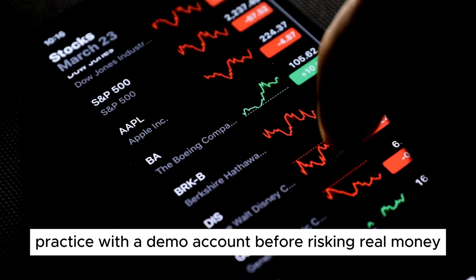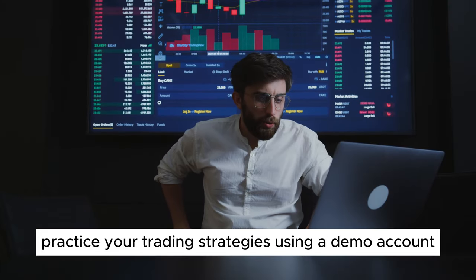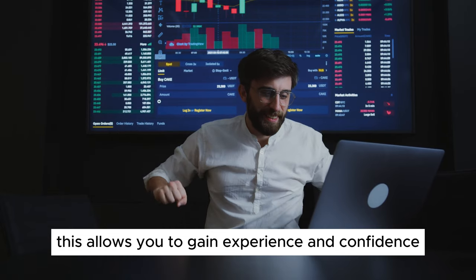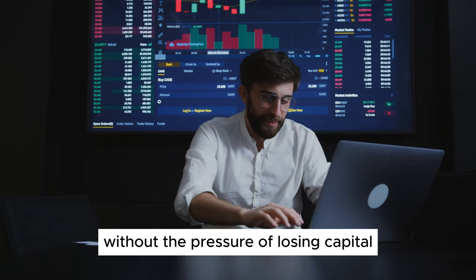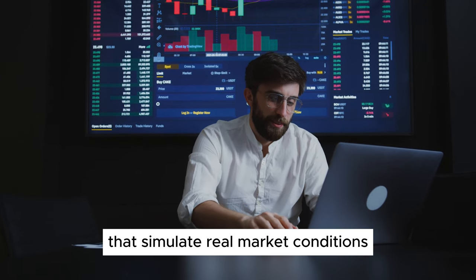Step 5: Practice with a Demo Account. Before risking real money, practice your trading strategies using a demo account. This allows you to gain experience and confidence without the pressure of losing capital. Most brokers offer demo accounts with virtual funds that simulate real market conditions.